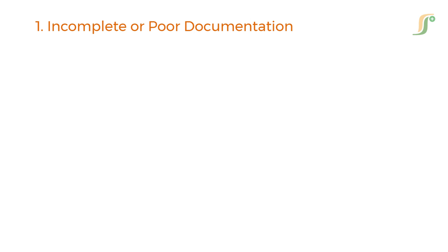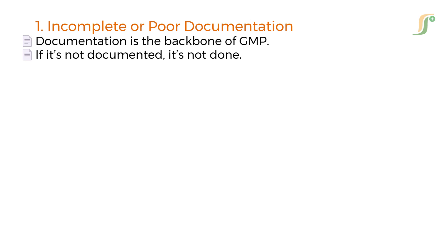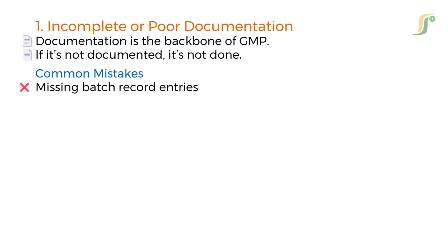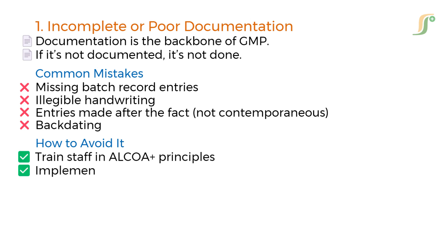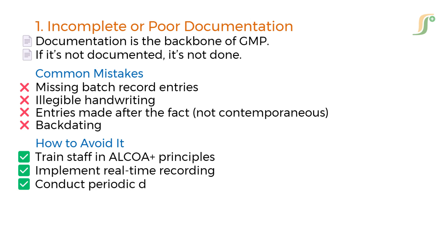The first and most common mistake is incomplete or poor documentation. Documentation is the backbone of GMP — if it's not documented, it's not done. Common mistakes include missing batch record entries, illegible handwriting, and entries made after the fact or backdating data. A real impact example: an FDA 483 observation was issued to a company for undocumented in-process checks, despite performing them. To avoid this, train staff in ALCOA+ principles, implement real-time recording, conduct periodic data integrity audits, and use electronic systems with audit trails where feasible.